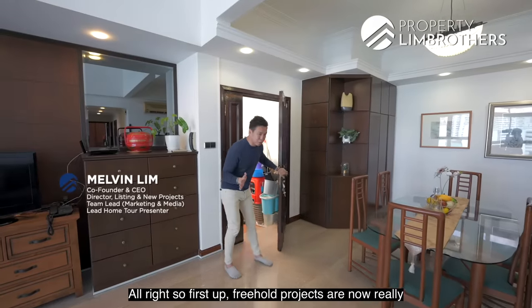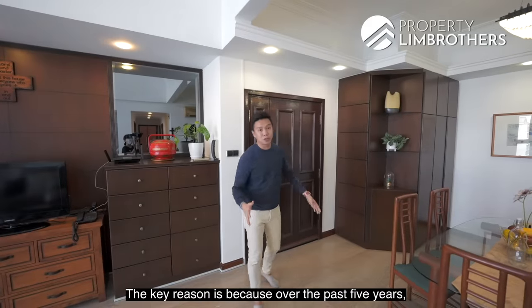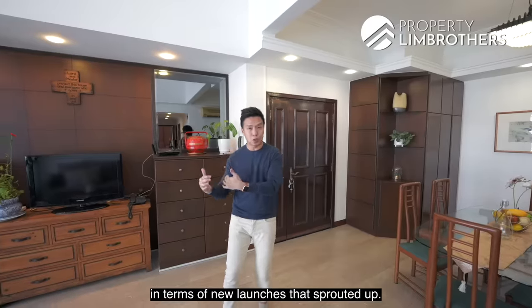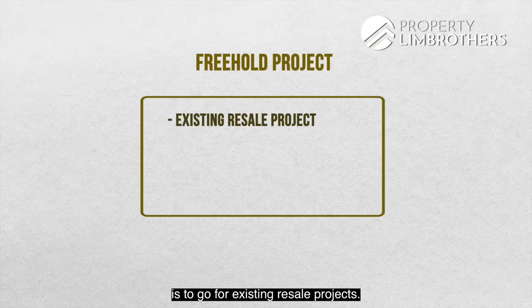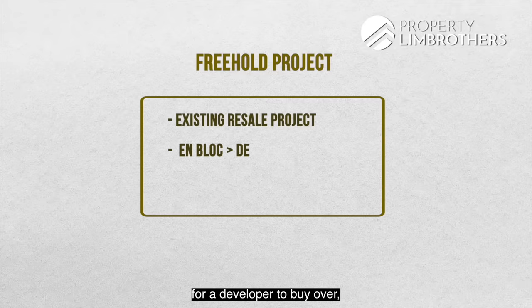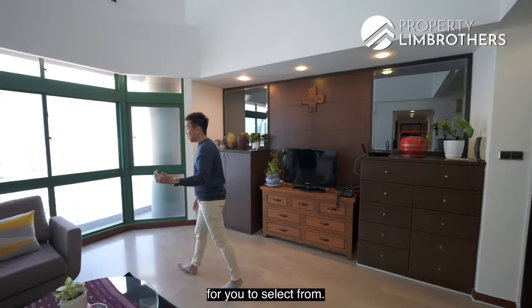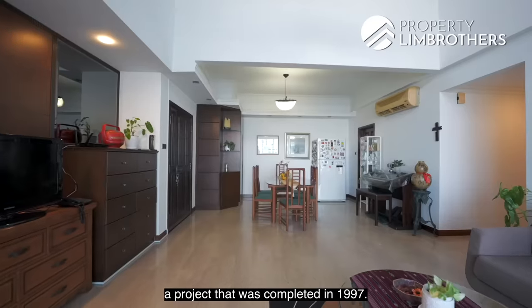Freehold projects are now really in a rarity mode. The key reason is that over the past 5 years there have been so many 99-year government land sales in terms of new launches. Freehold projects — the only way to get them is to go for existing resale projects. If not, you will have to wait for an en-bloc to happen for a developer to buy over and relaunch into a brand new freehold project. And we are standing in St Michael's Place, a project completed in 1997.